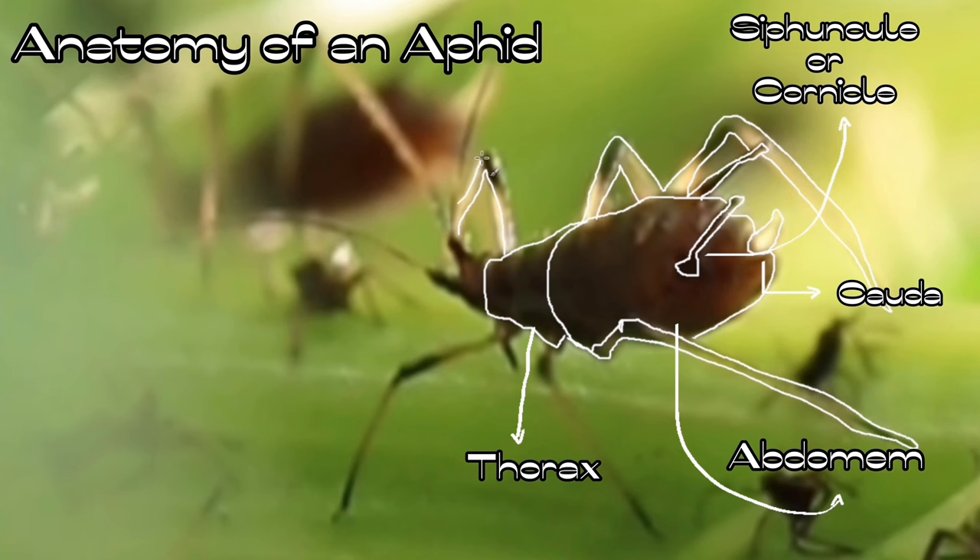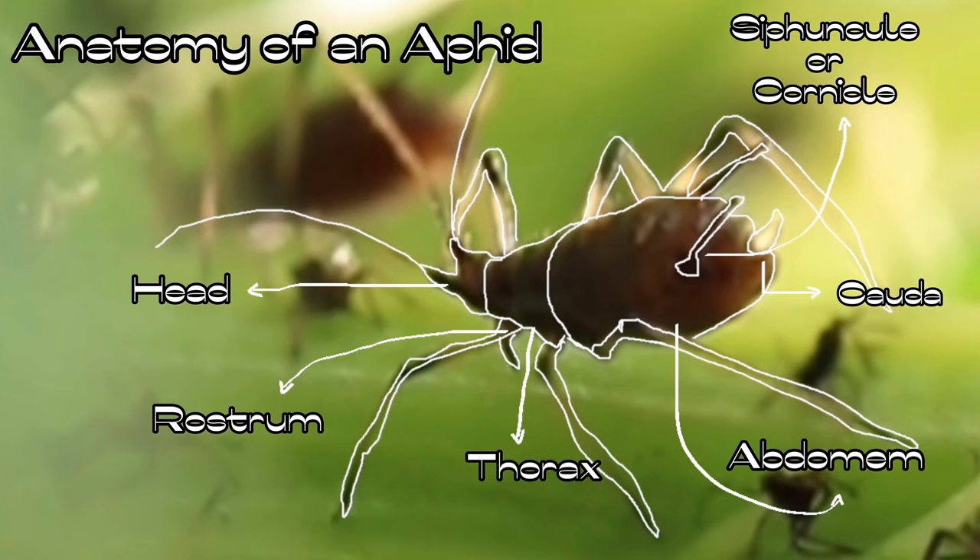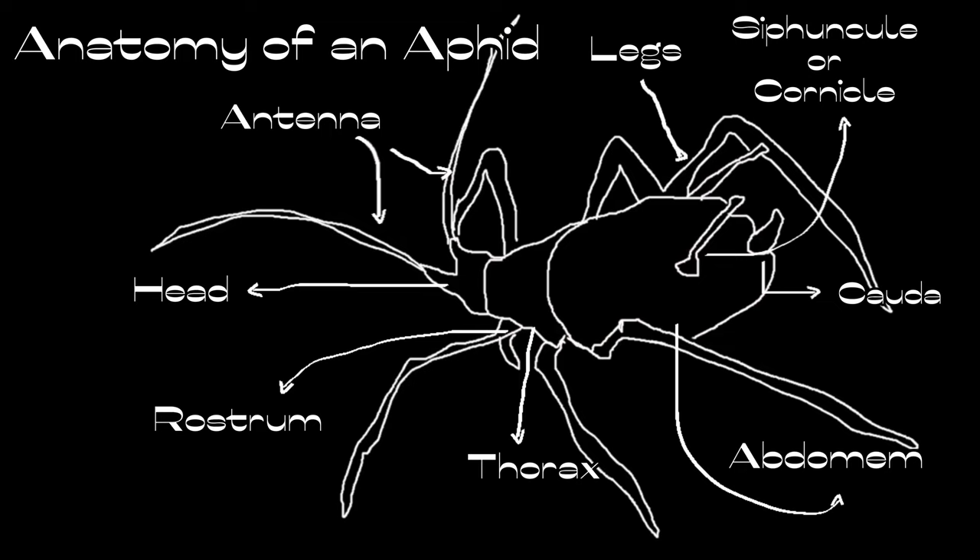Nonetheless, to be 100% accurate, we would have to analyze samples in a lab. Bearing this in mind, the Uroleucon circe can be detected through its brown-red color and the fact that they are invading a thistle. These are also known as thistle aphids, and their length of half a centimeter is also a telltale sign of their presence.